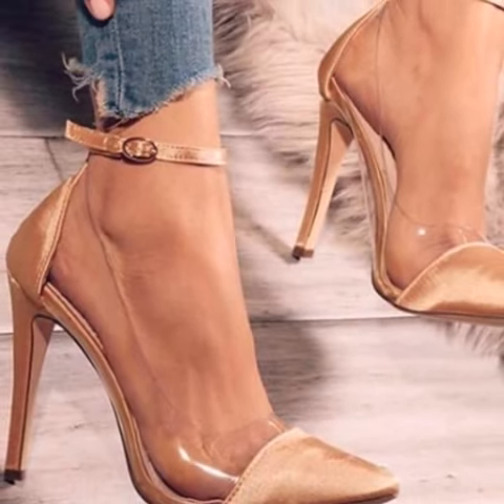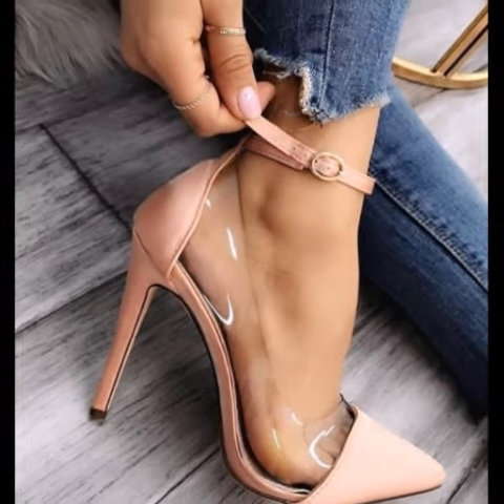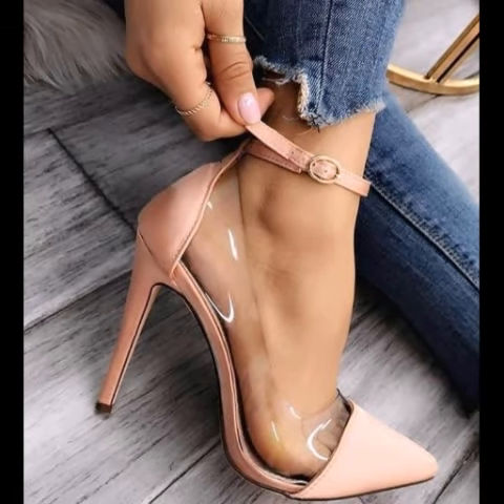Very beautiful and very stylish, you will see unique different shoe collection ideas. I will meet you in the next video, so take care, friends.